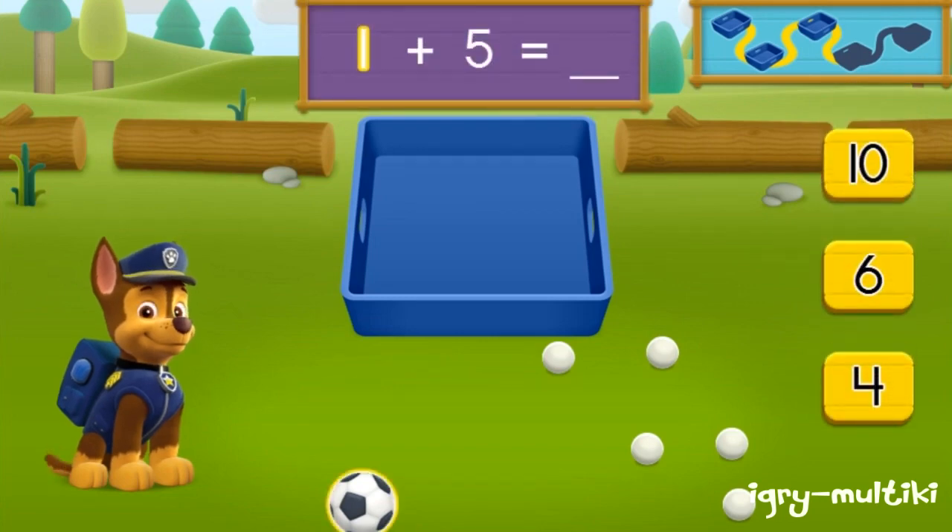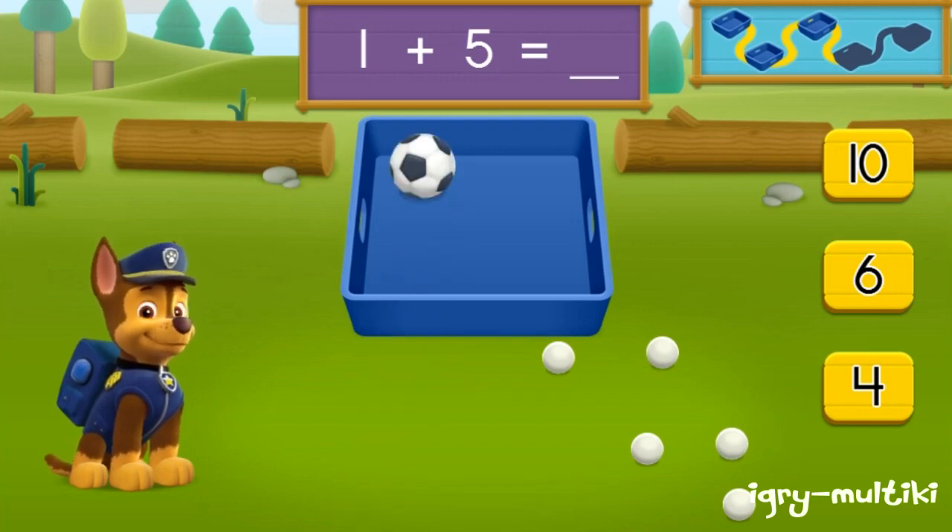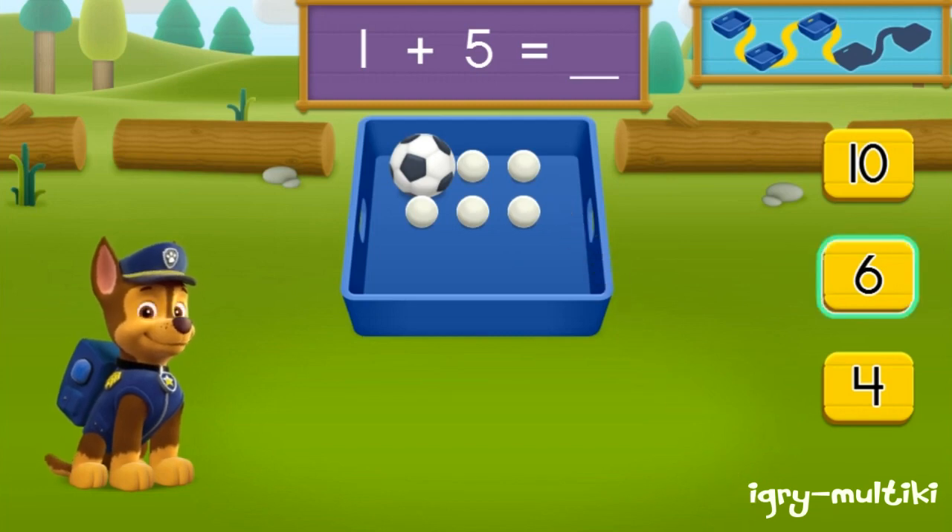There is one soccer ball and there are five ping pong balls. How many balls are there in all? One, two, three, four, five, six. You got it! One plus five equals six. Balls all together. Let's keep moving and see if we can find more balls to pick up.